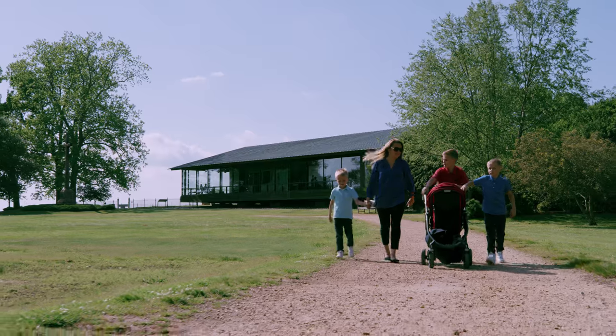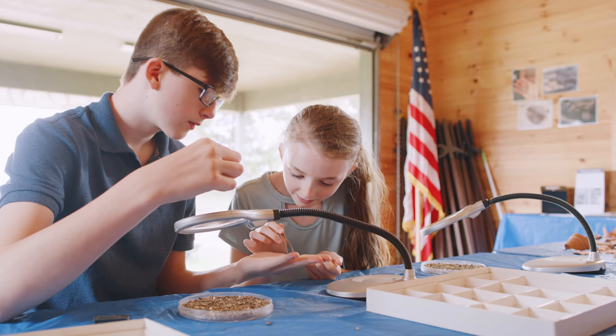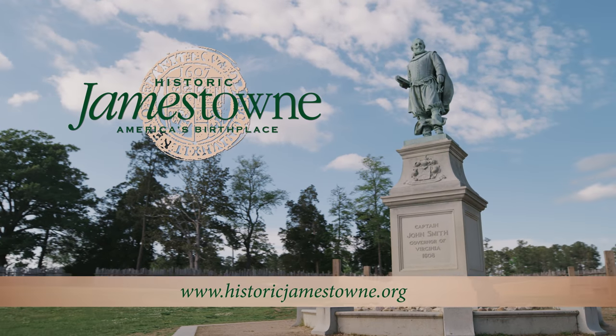Explore the natural splendor of these historic shores just minutes from Williamsburg at Historic Jamestown, where history is unearthed every day.